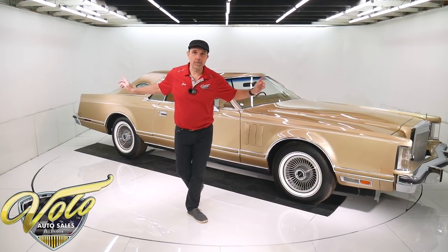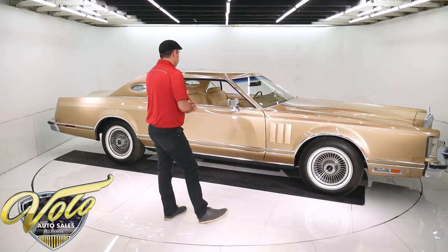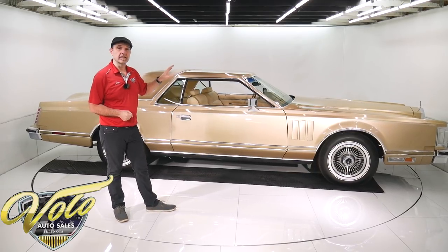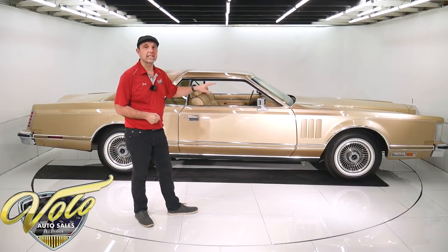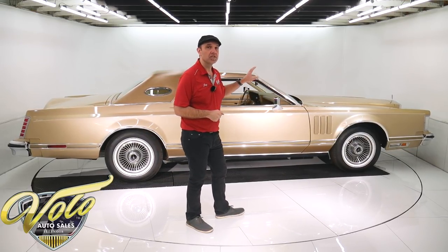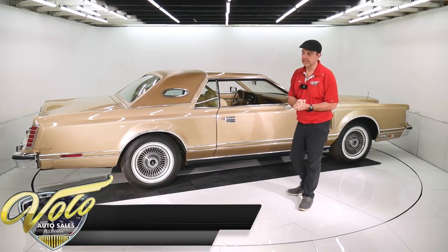You're going to notice this thing barely fits in this photo room - it takes up wall to wall. This is the last year that they made this big of a car. They started downsizing, and I did read on the internet that this was the largest car produced in 1979 - the Lincolns.